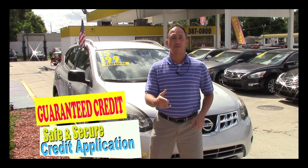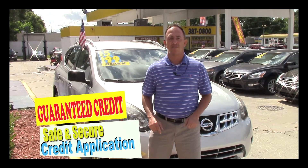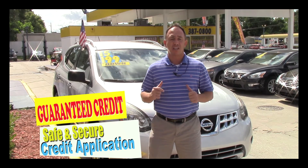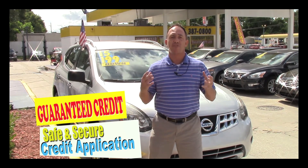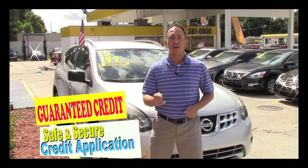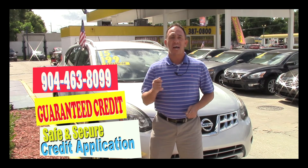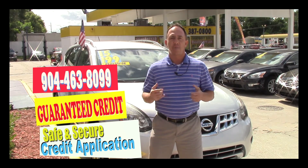If you're interested in this super clean Nissan and you're looking for finance options, I've got you covered. Right here on this page there's a link to a safe and secure credit application that comes straight to my email. I've got guaranteed approval regardless of your credit history, and we've got millions of dollars to lend, so go ahead and fill out the information.